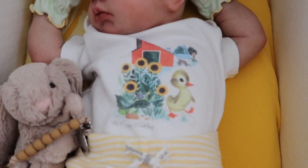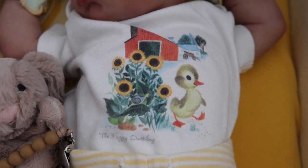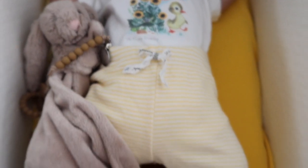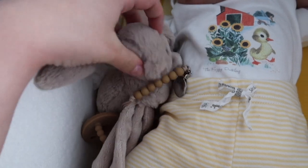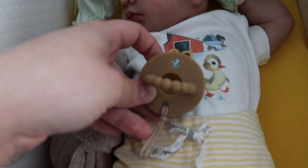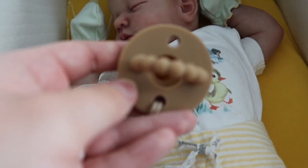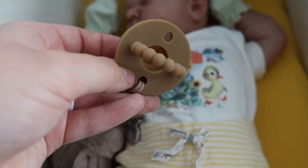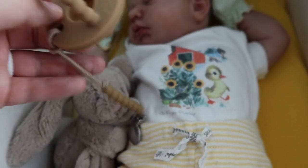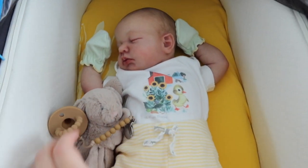Today Bennett is wearing a really cute zero to three month Gymboree outfit — this is the ugly duckling outfit. It has the matching pants with the onesie. I also brought along his little Jellycat lovey in the beige color, and a Ryan and Rose pacifier with matching clip in the color camel — this is a limited edition color. This camera is not autofocusing very well, unfortunately.